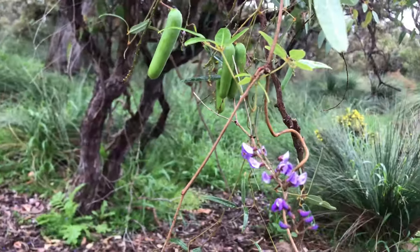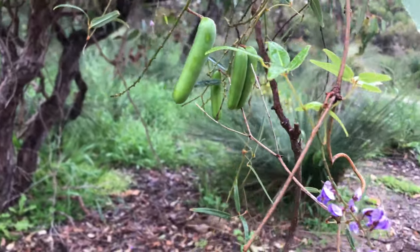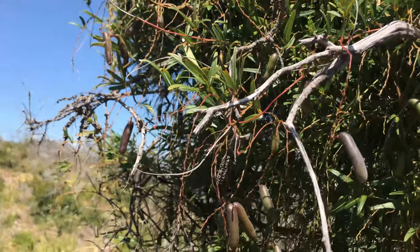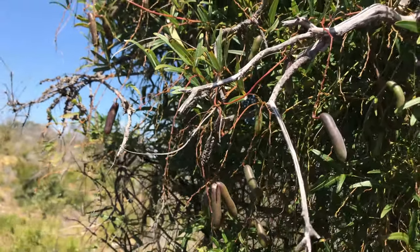Something pretty cool that I heard about Hardenburgia Comptoniana is that after the flowers are fertilized, a pod develops on the plant. Apparently on a dry hot summer's day you can actually hear the pod explode. So if you're walking through the bush on a hot summer's day and you hear little explosions and pops, it might just be Hardenburgia spreading its seeds as far and wide as it can.